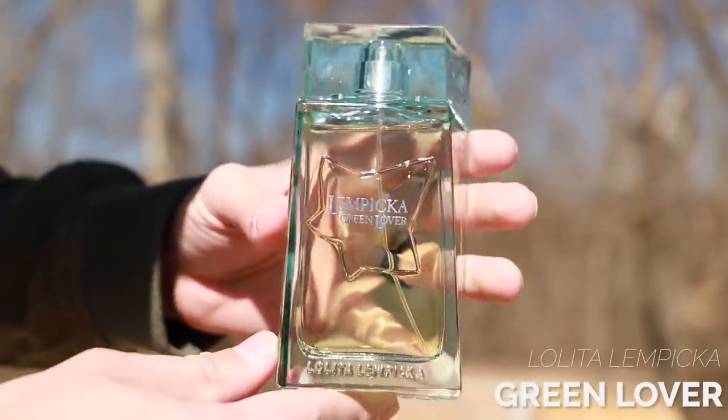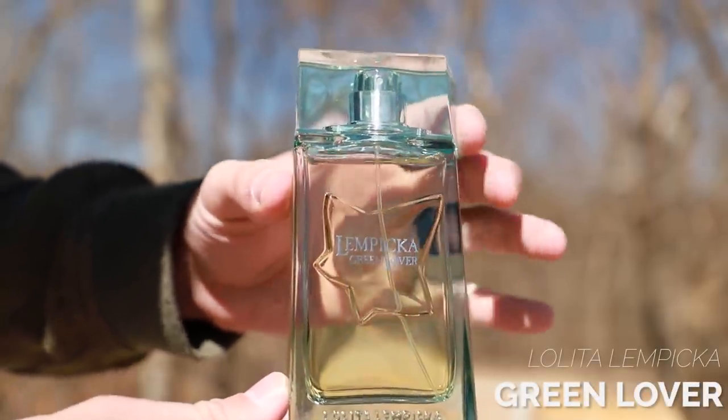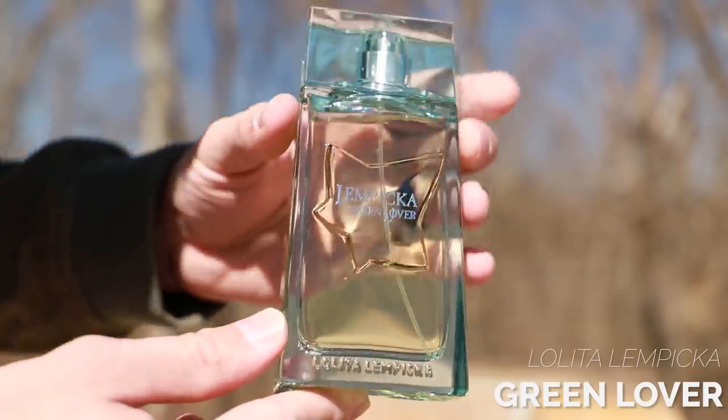Going to number nine: Green Lover from Lolita Lempicka. This one's got juniper, vanilla, and orange as some of the main notes. Some people will say it reminds them of a sweet vanilla orange gin and tonic. All those notes combine to make this a really pleasant, sweet, creamy orange fragrance with a very brisk, fresh opening. You would expect this to be really green and herbal because the name is Green Lover and the bottle is green, but it's not. There's mint and juniper, but it leans more into that vanilla and orange, giving it a really uplifting blast in the opening. Great fragrance at number nine.